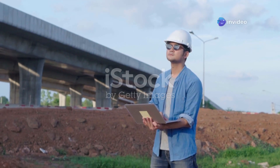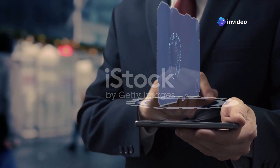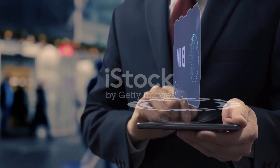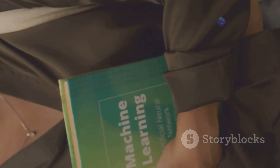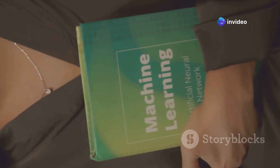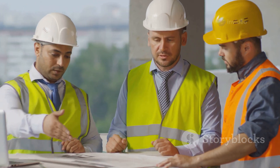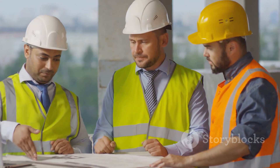The world of civil engineering is going digital. From artificial intelligence and big data analytics to building information modeling (BIM), technology is transforming the way we design, build, and manage infrastructure. One book that provides a great introduction to this exciting field is The Fourth Industrial Revolution by Klaus Schwab. For a more focused look at BIM, the BIM Handbook: A Guide to Building Information Modeling for Owners, Managers, Designers, Engineers, and Contractors by Eastman, Teicholtz, Sacks, and Liston is an indispensable resource.